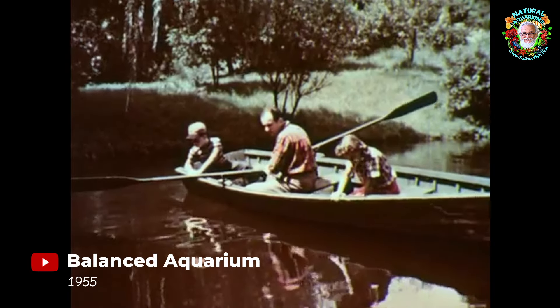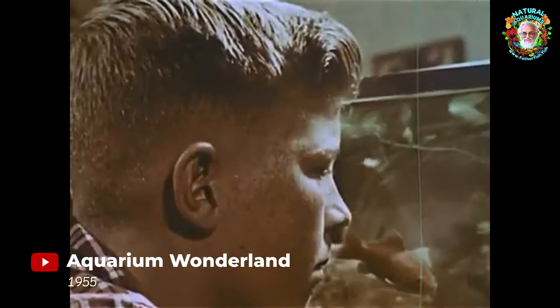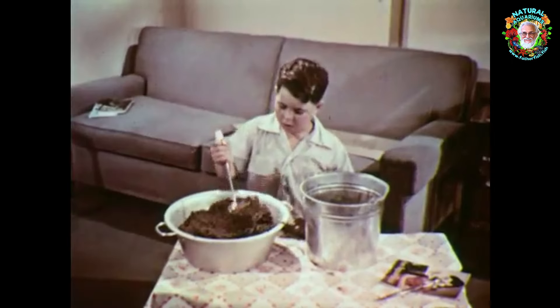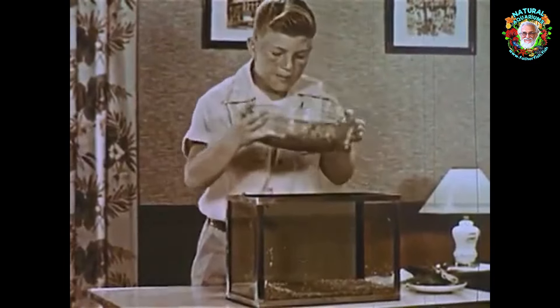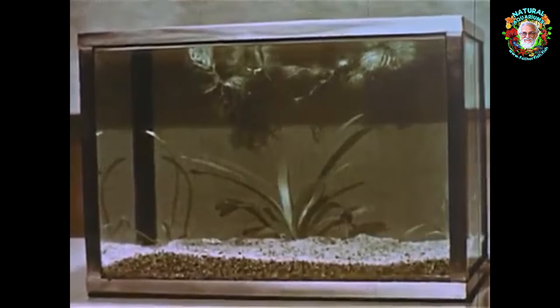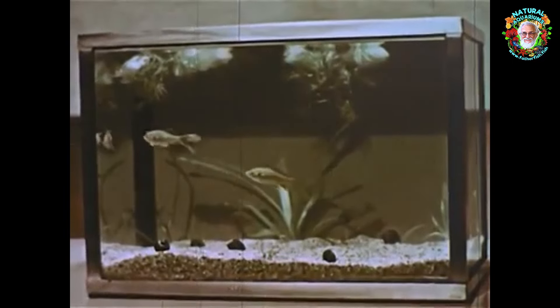Before the advent of chemicals and complex electrical equipment, anyone who wanted to keep fish alive had no difficulty doing so. They added a little dirt to the bottom of their tank, sprinkled a bit of sand on top, planted a few aquatic plants from a local brook, and added a fish or two. These simple systems were always successful. Today, that is no longer true.